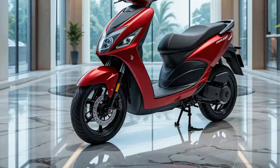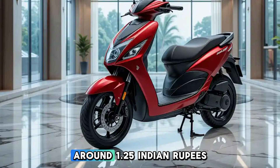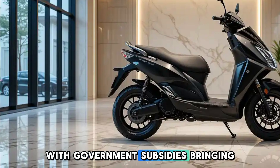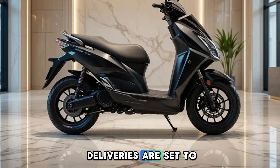Pricing and Availability: TVS is expected to price the new iCube competitively, around 1.25 to 1.35 lakh Indian rupees ex-showroom, with government subsidies bringing it down further. Bookings are open, and deliveries are set to begin soon.